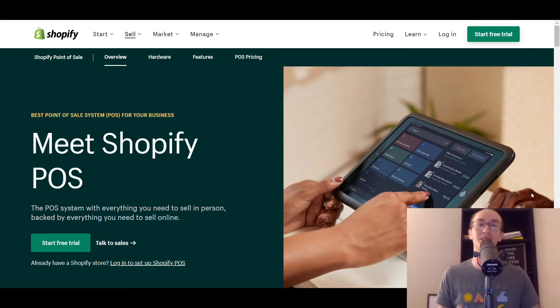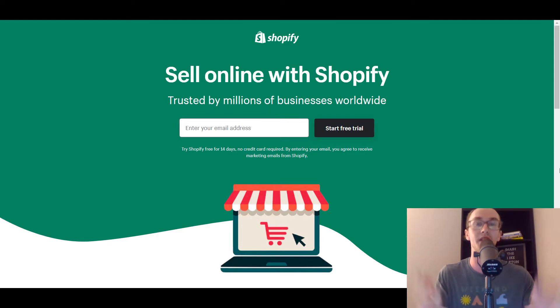At the number one spot, and it's no surprise to anyone who's been a fan of the channel for a while, is Shopify. Shopify personally is really one of my favorite e-commerce platforms on the marketplace, and they also offer point of sale systems. They allow you to sell in person and connect it to your whole Shopify dashboard, which is really nice. If you want to get set up with Shopify, I do have a link down in the description box below where you can get started with a 14-day free trial.